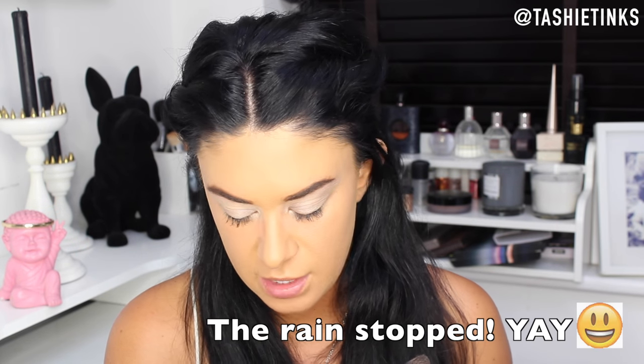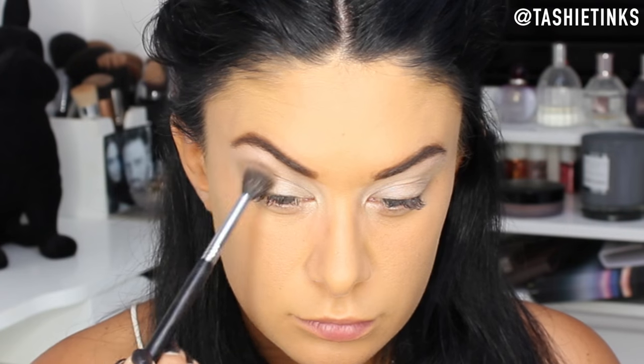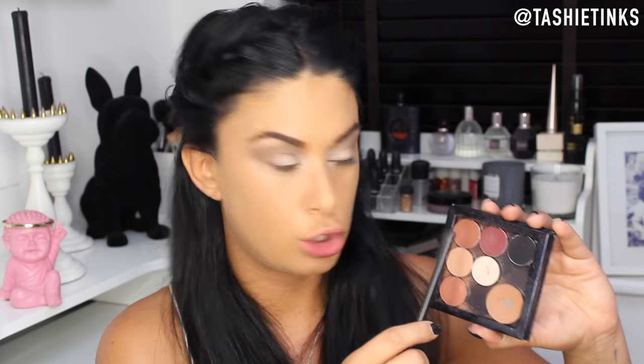On a large fluffy brush — the Sigma E40 — I'm going in with Creme Brûlée by Makeup Geek to add subtle definition to the crease. It's quite light so it'll be very subtle. Just above the crease with circular and windscreen-wiper buffing motions. Then I switch to a MAC 217 brush and take Coco Bear by Makeup Geek, applying it a little more into the crease and the outer corner, joining it up almost to the eyebrow. Apply with a light hand and build gradually.